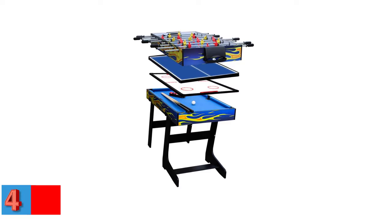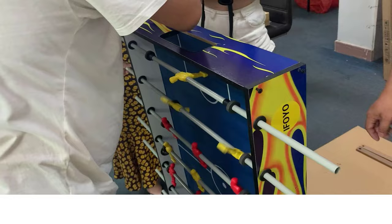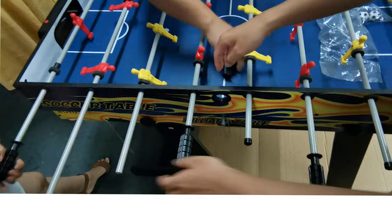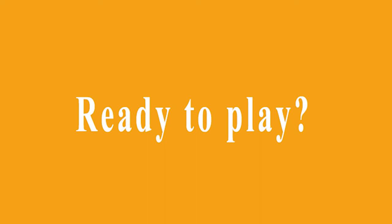Number four — best combo game table: the ifoil Multifunction Four-in-One Combo Game Table. This fantastic multi-function game table can be converted into four gaming stations: a foosball table, ping pong table, hockey table, and pool table. Made from high-quality materials, this portable folding game table features sturdy construction, simple assembly, and easy operation. The package includes all required accessories to convert the table between games.